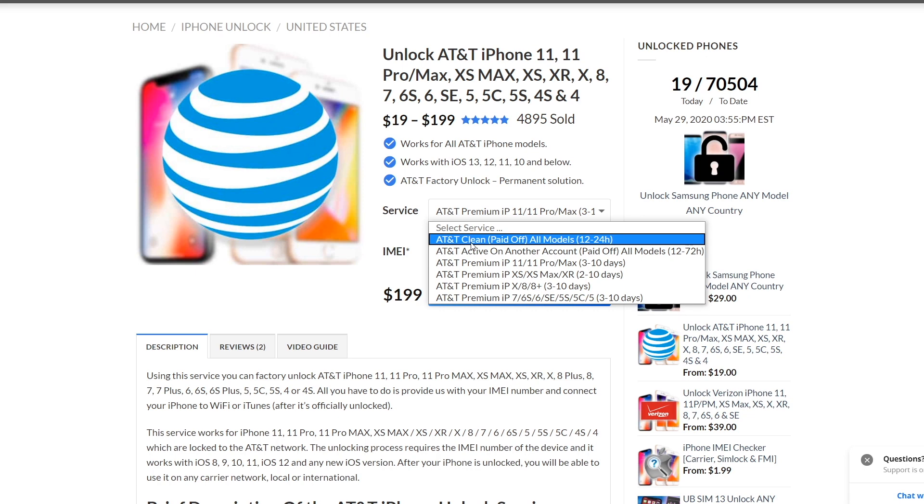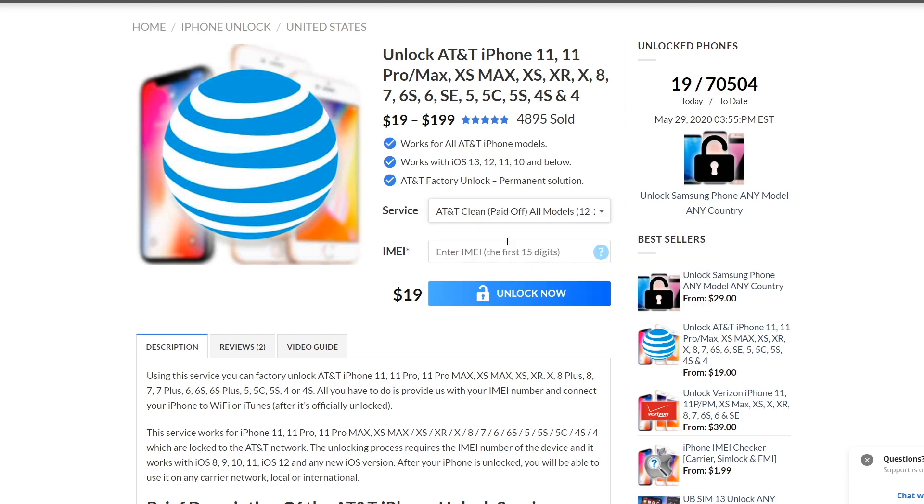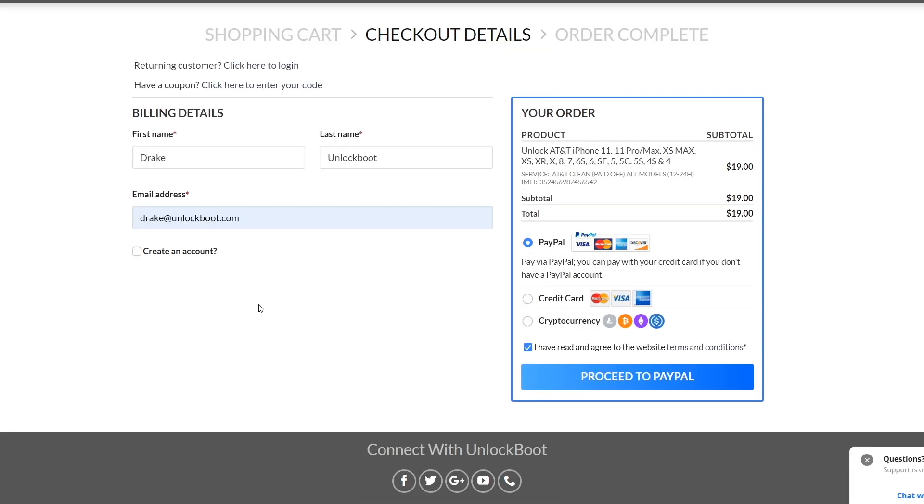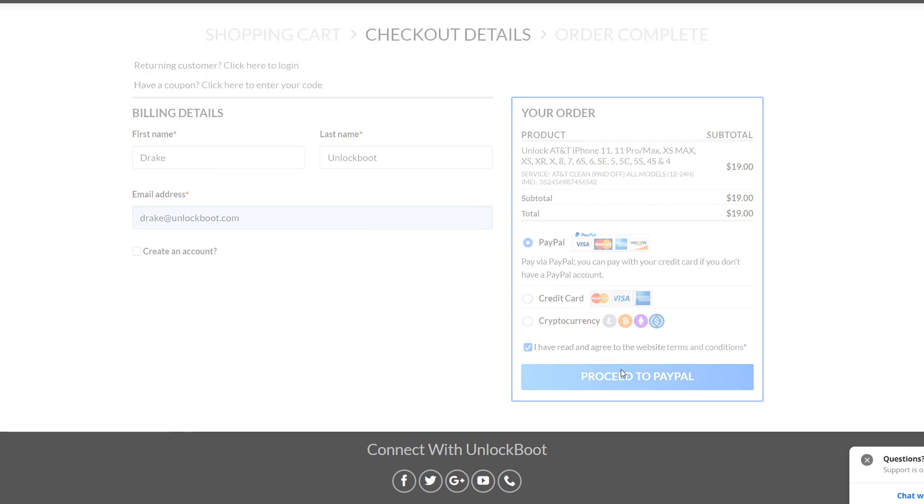Once we get to our listing, we're going to select the service we're unlocking. If you have a clean, paid-off iPhone 11, click that one. If you have one that's currently active with another account but paid off, select the premium service. Click whichever one applies, then go ahead and enter your IMEI number, click Unlock Now, then proceed to checkout. Go ahead and proceed to PayPal and complete the checkout.